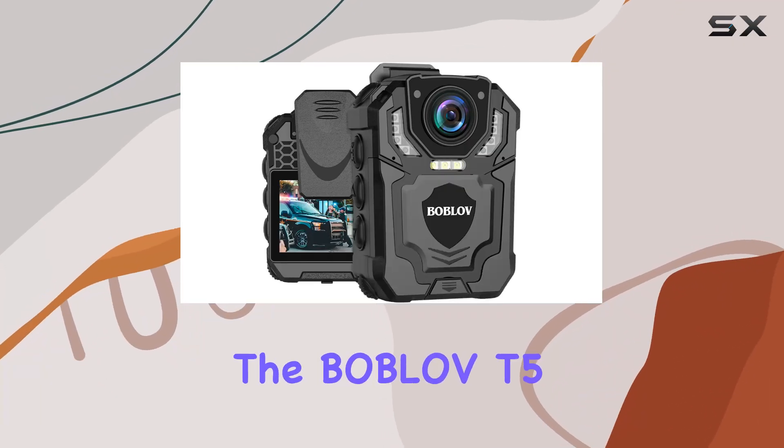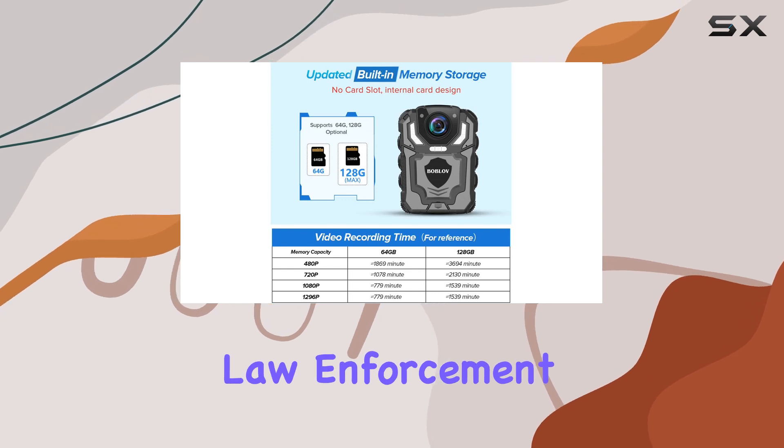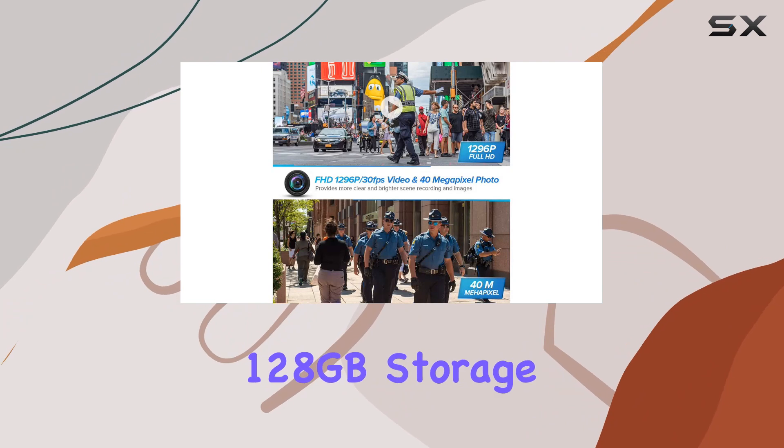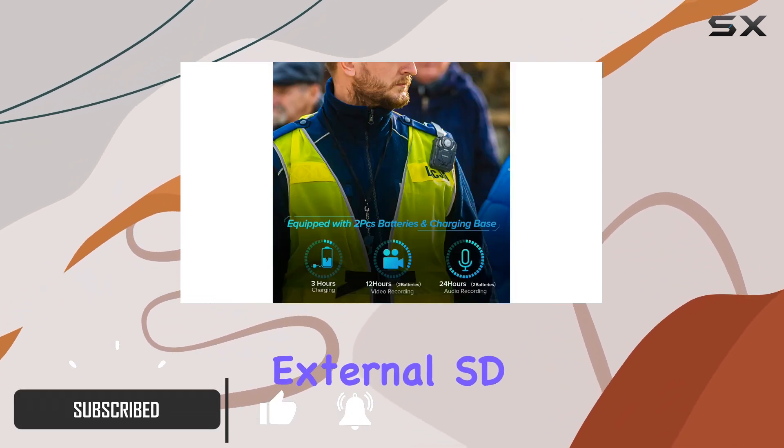Today, we're diving into the Bablov T5 body camera, a robust option designed for law enforcement and outdoor activities. This compact device boasts a built-in 128GB storage, eliminating the need for external SD cards.